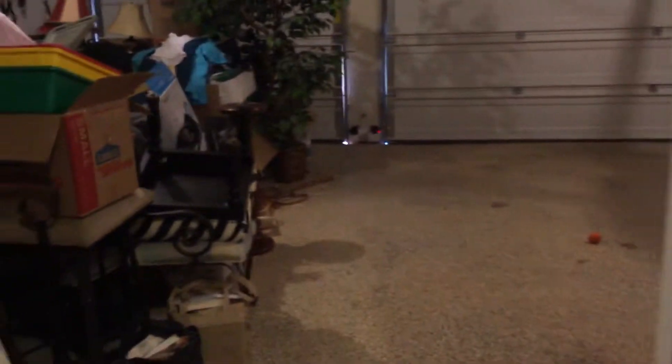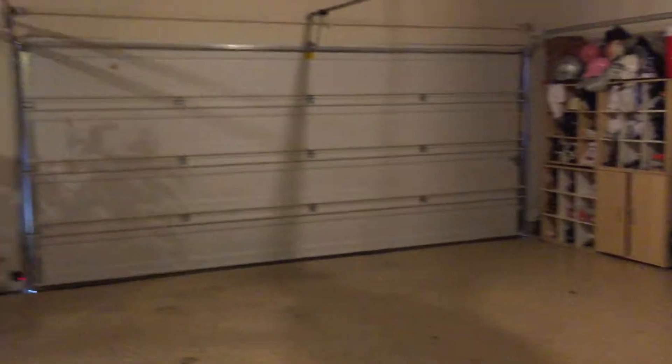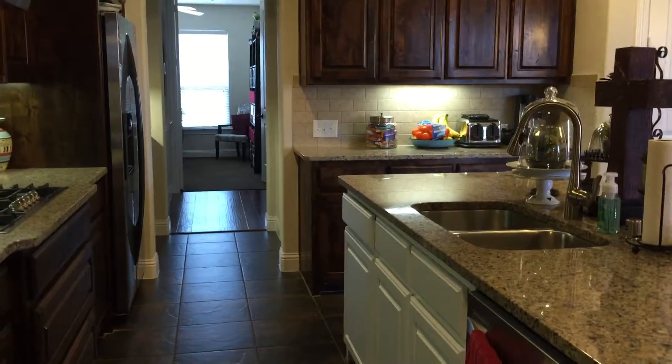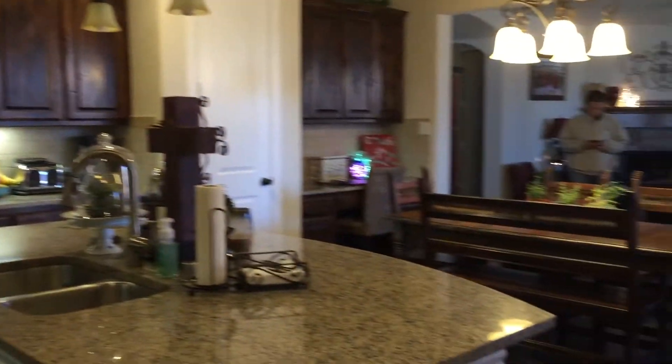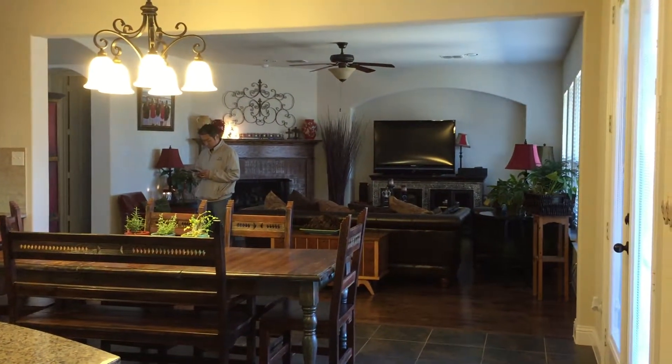This is a view of your mudroom cabinet and a full three-car garage. You come right in here, drop off your groceries. Here's a view of the house, and then I'm going to take you to the master bedroom.